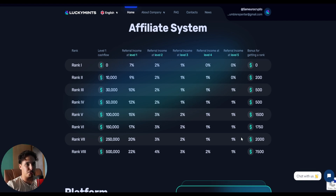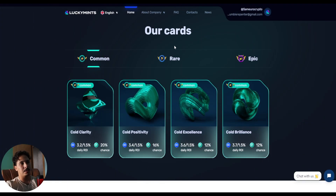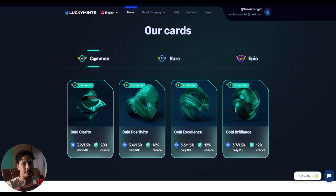For people who want to take advantage of their affiliate system, they have a great system divided into ranks — the higher your rank, the higher your affiliate commission. You can also download a presentation in multiple languages, which shows that this project is targeting the entire crypto community worldwide. Here you can see their NFT cards: common, rare, and epic.